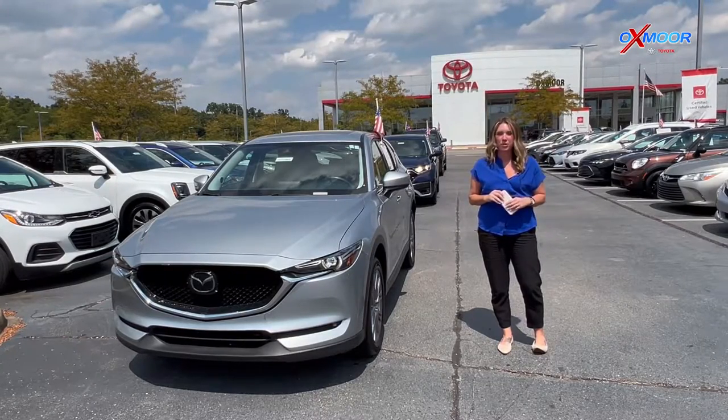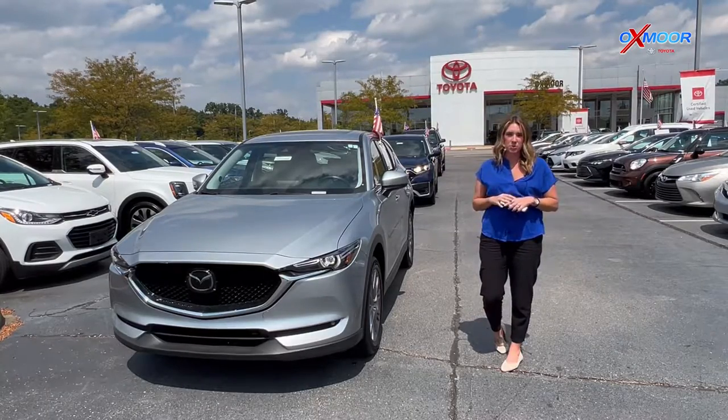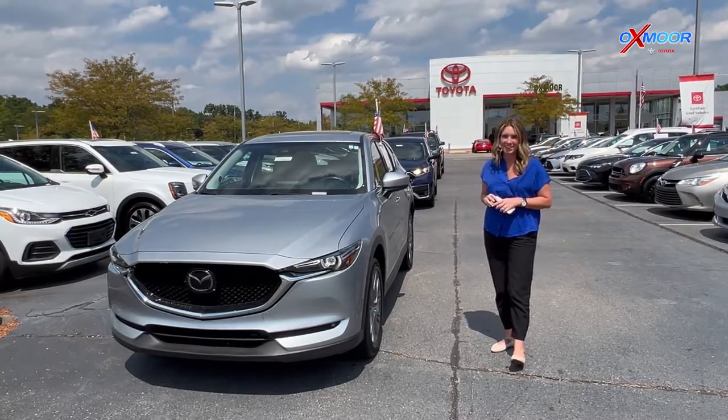Good afternoon and welcome to our pre-owned vehicles of the week. I'm Gabrielle over here at Oxmoor Toyota today. We're going to have three vehicles we're going to talk a little bit about. Let's go ahead and start with this one right here.